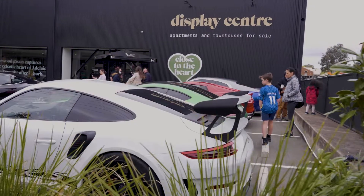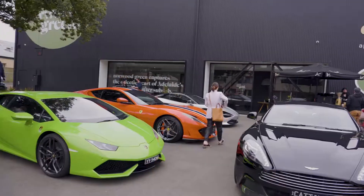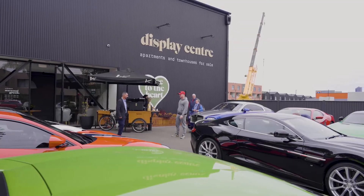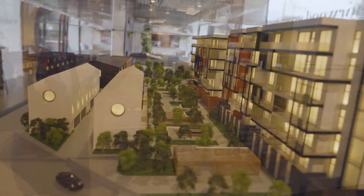We recently had a great open day here at the Display Centre with a coffee cart, some cannolis and some amazing supercars which really drew a crowd. Keep an eye out for the next event, which we're hoping to hold in early December. In the meantime, if you'd like any updates on what's happening here at Norwood Green, please visit the Display Centre which is open daily, or visit us on our website. I hope to see you soon.